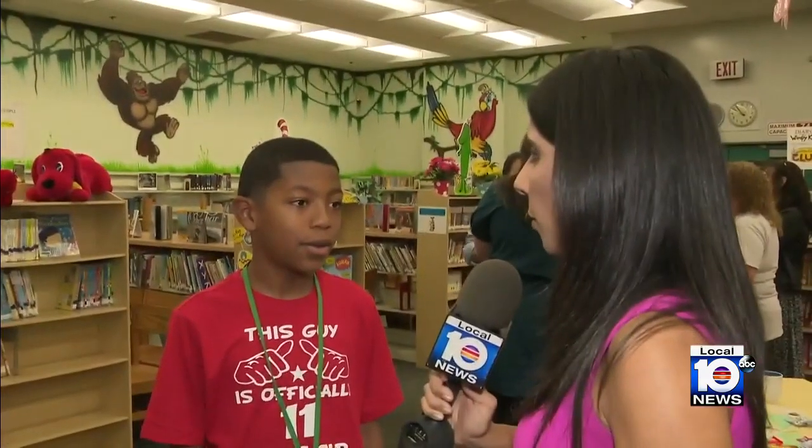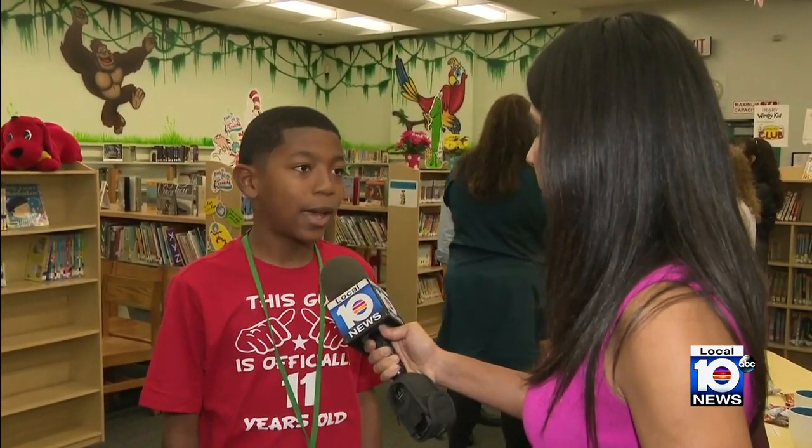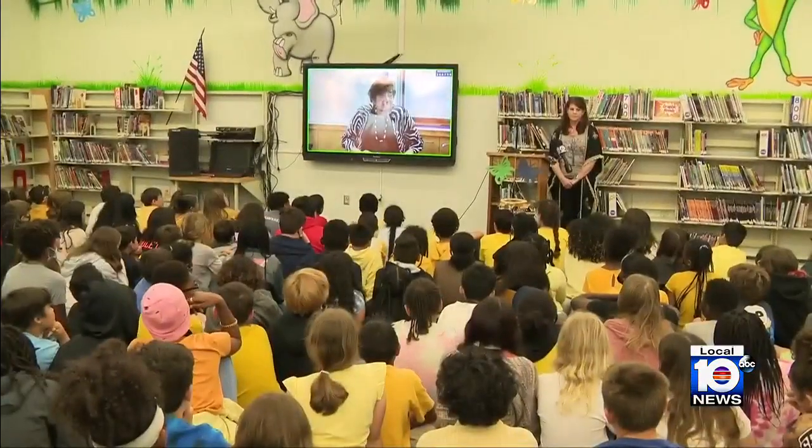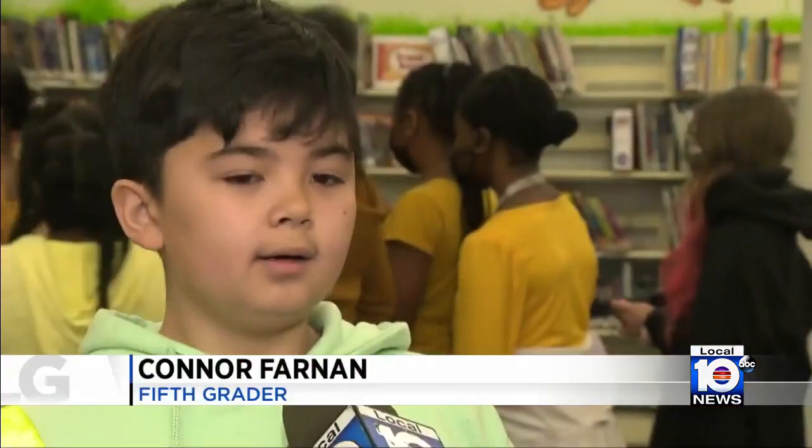'You guys got to hear from a Holocaust survivor — what was that like?' 'It felt very exciting to meet one, but then her story was very sad.' It's part of an effort at schools nationwide as students are taught about the atrocities of the Holocaust. 'We learned that the Holocaust is something that should not have happened, and we're learning about it to make sure this never happens again, because this was a horrible tragedy.'